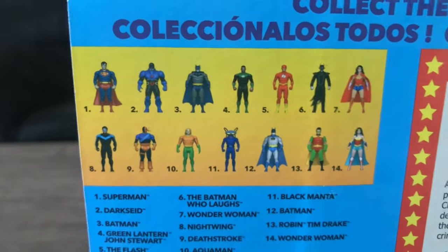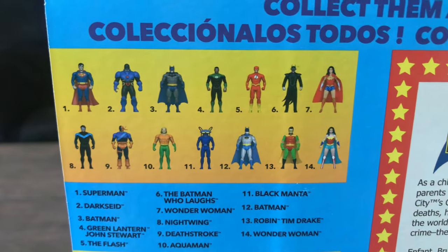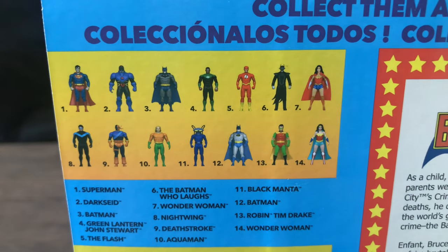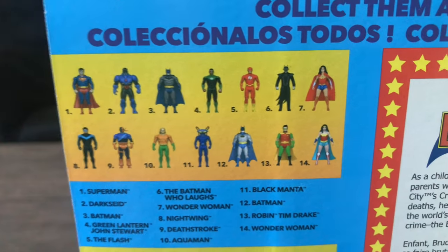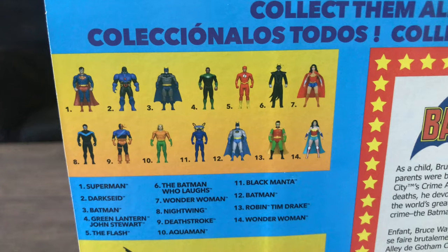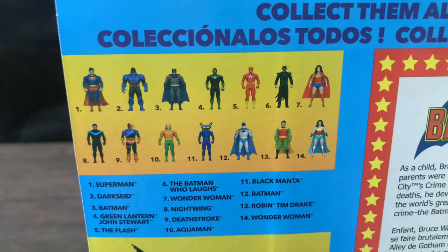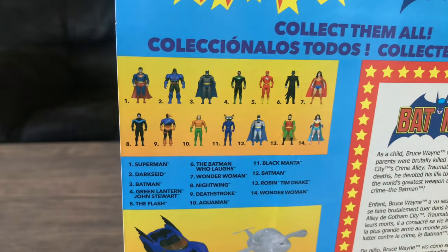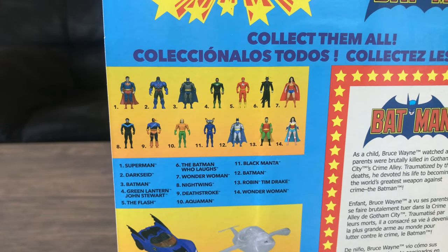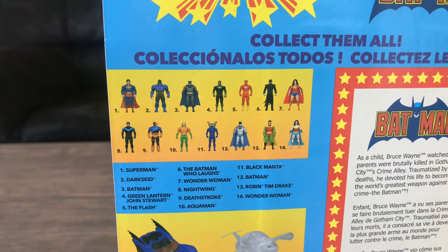You have the other figures in the line. If you want my thoughts on the Superpowers line — I never grew up with this. I wasn't even alive when the original toy line came out by Kenner. When I heard this line was going to become a thing, I was pretty excited, hoping to experience what the older generation experienced. But apparently the figures don't really look like how they should.